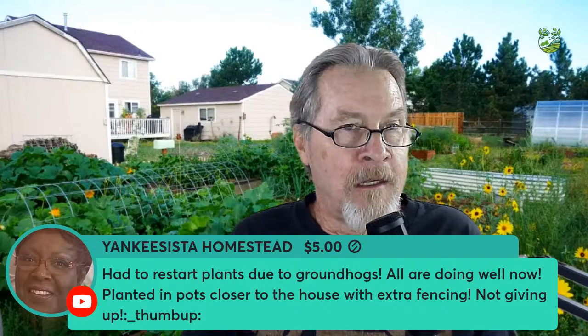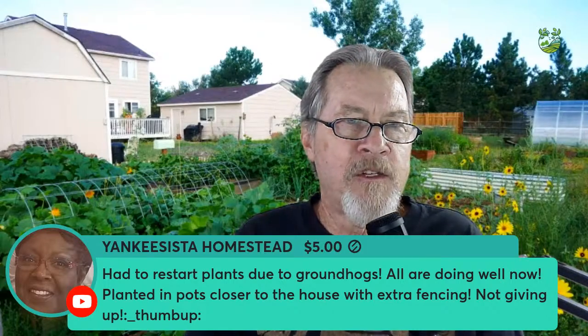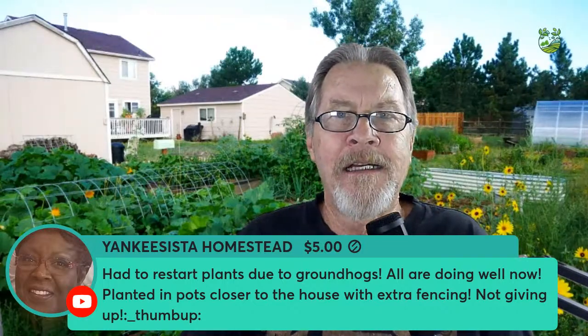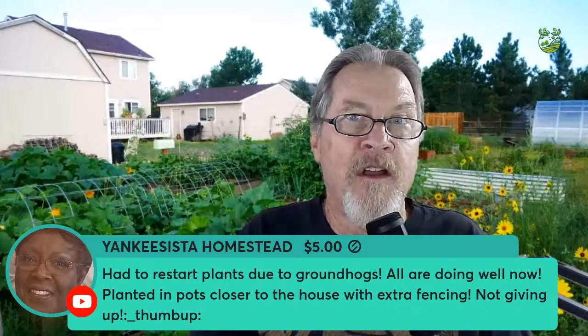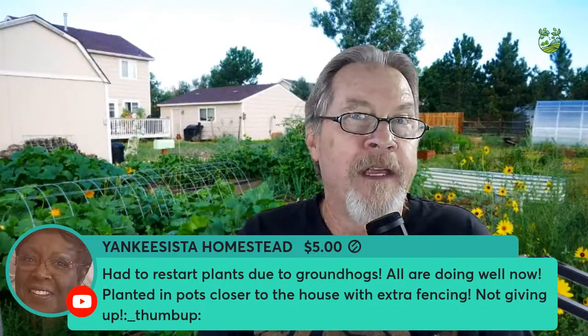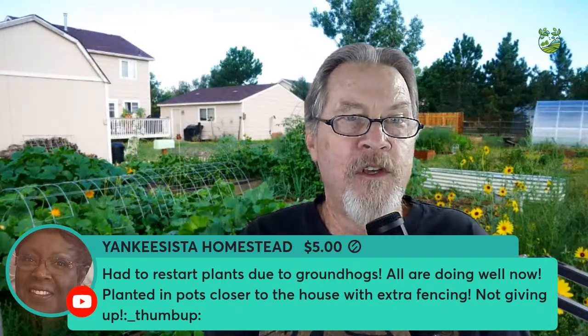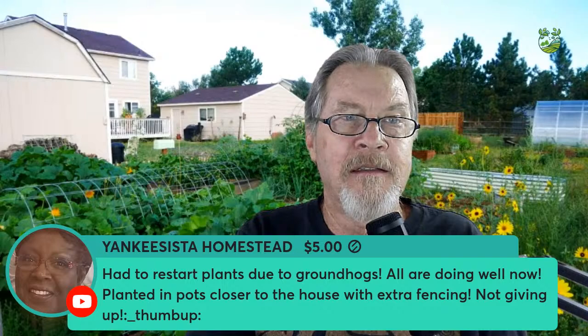Yankee Sister Homestead had to restart plants due to groundhogs but all are doing well now — she planted in pots closer to the house with extra fencing. That is a success! Don't give up — things go wrong, you figure out how to fix them, you analyze and come up with a solution and move forward. Thank you for sharing that and for being here on Mondays.